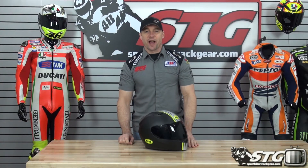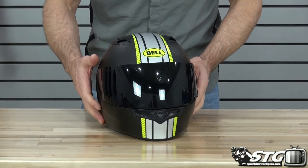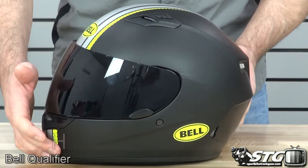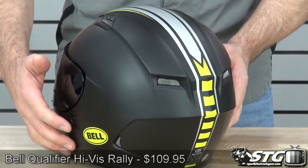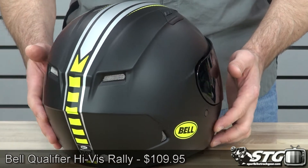Hi, I'm Brian Van from sportbiketrackgear.com and today we're going to give you a close-up look at the all-new Bell Qualifier Hi-Viz Rally Mat Helmet. $109.95 for this helmet — great deal — and it is available in sizes extra small through 2XL.